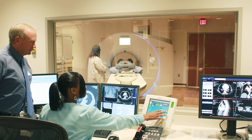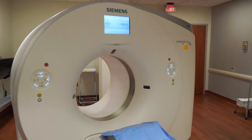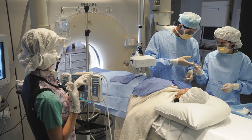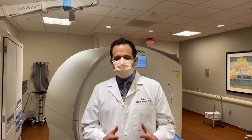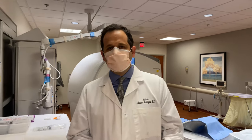Our services include x-ray, fluoroscopy, ultrasound, magnetic resonance imaging, computer tomography or CT, and interventional radiology. We also conduct cutting-edge research studies of clinical imaging procedures and offer training in clinical imaging.